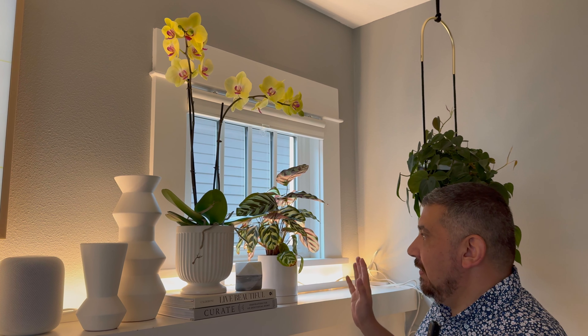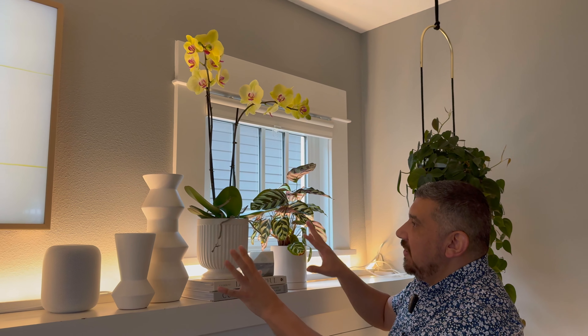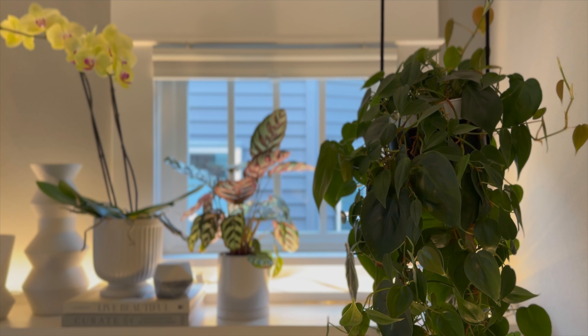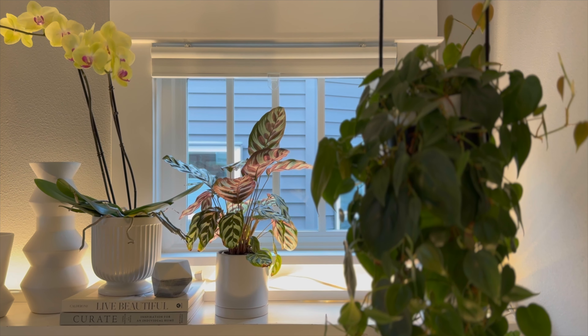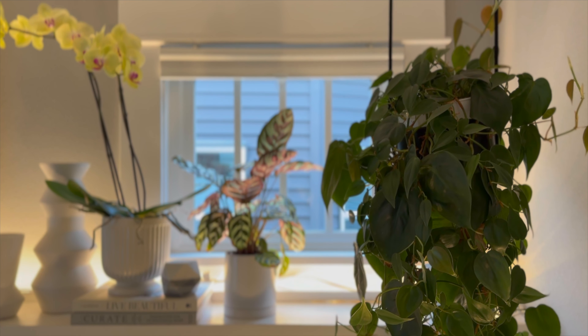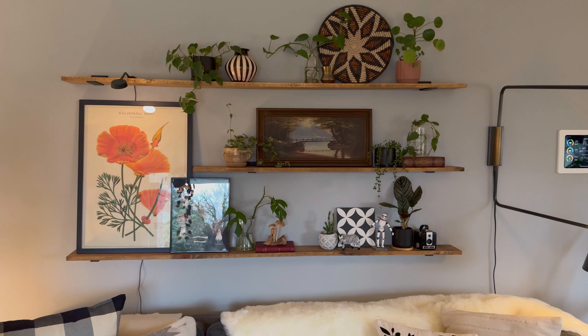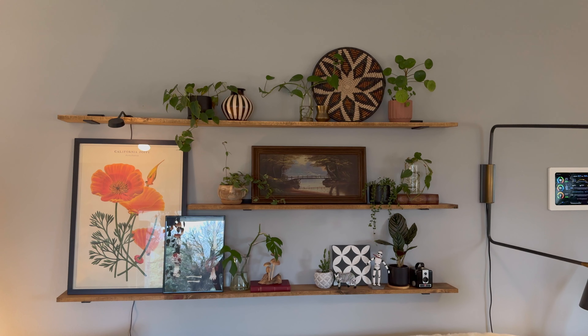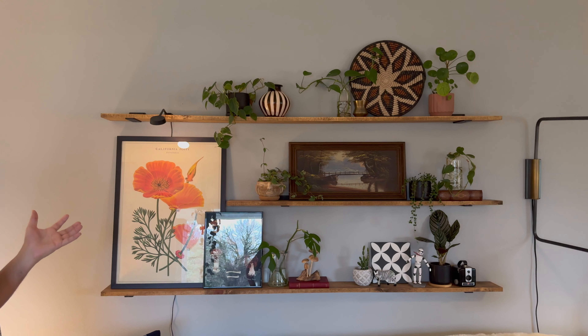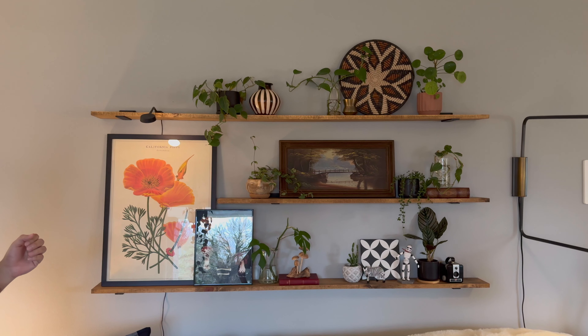Throughout the space, what I tend to do is group plants with other objects and try to keep the planters and surrounding items in the same or similar colors, because I feel like it makes a nicer-looking composition. Over here are our shelves that we DIY'd — if you remember that episode. I tend to swap stuff a lot on these. It's very flexible having just little ledges where you can create different displays.